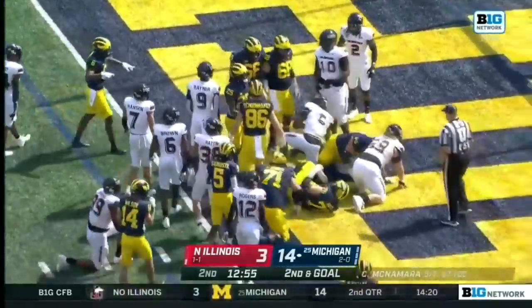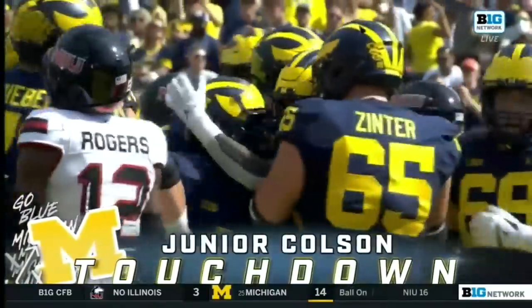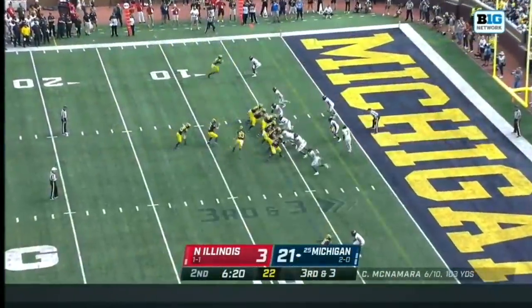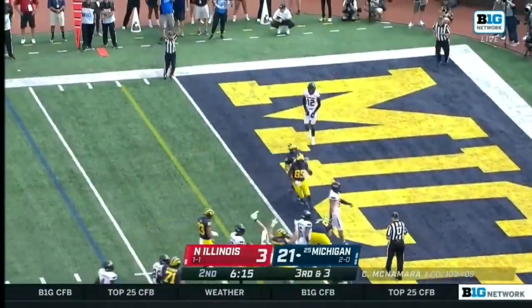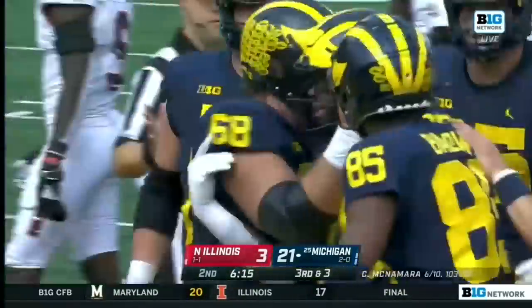Three one-yard rushing touchdowns for the Michigan Wolverines, this one by Hassan Haskins. This is Michigan's 32nd offensive play, just their second third down, and they turn it into a touchdown — Hassan Haskins with his second of the ball game.